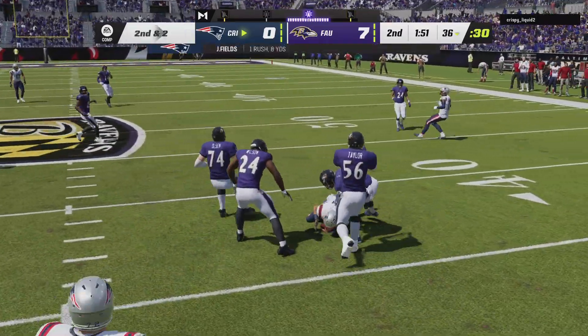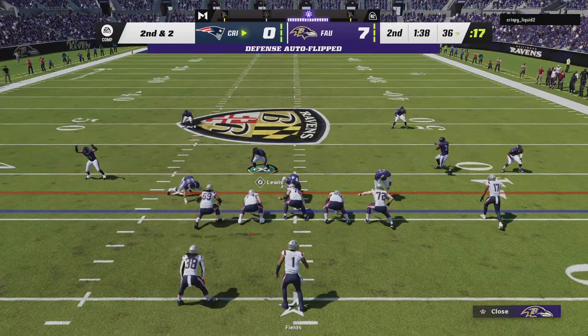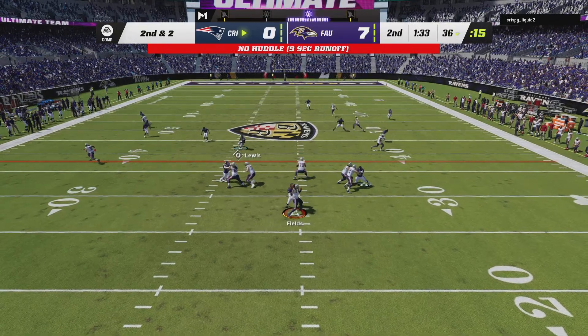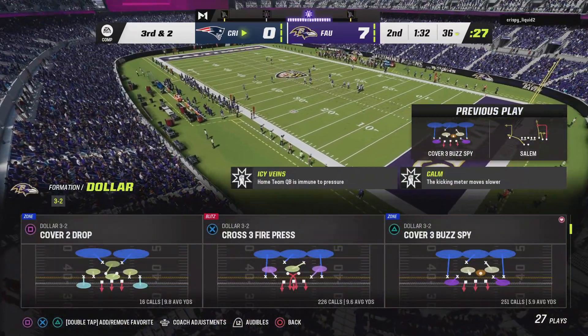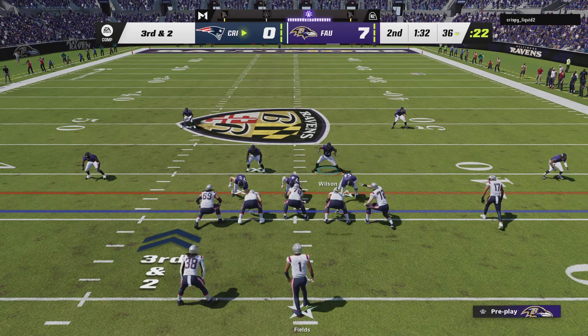He'll protect himself at the end here as he winds up getting pretty decent yardage. From the 36, Fields throws and that'll fall incomplete — he was hit just as he let that go. And now it's third down after the incompletion. Third and two.